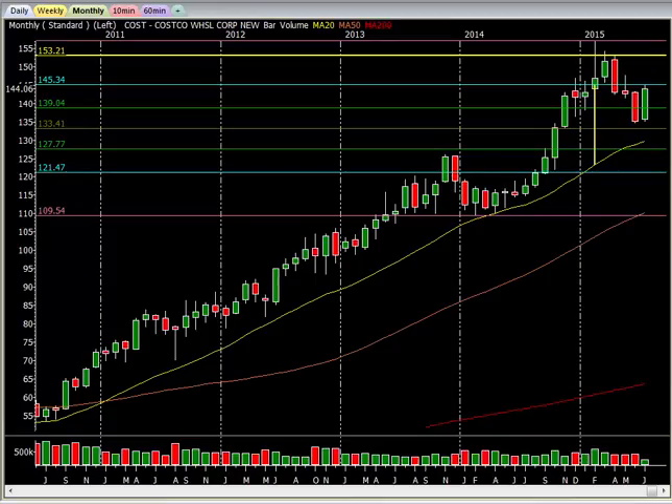Look at Costco. Unfortunately all the trades are done because of all the extensions, but these are some of the trades I look for. Look at this one — extended. Same thing. Boom. Comes back. Bam.